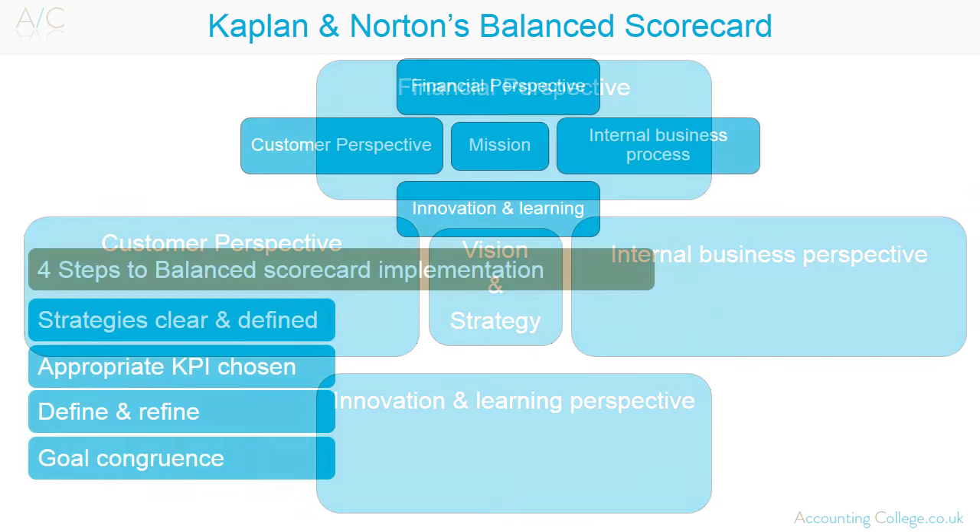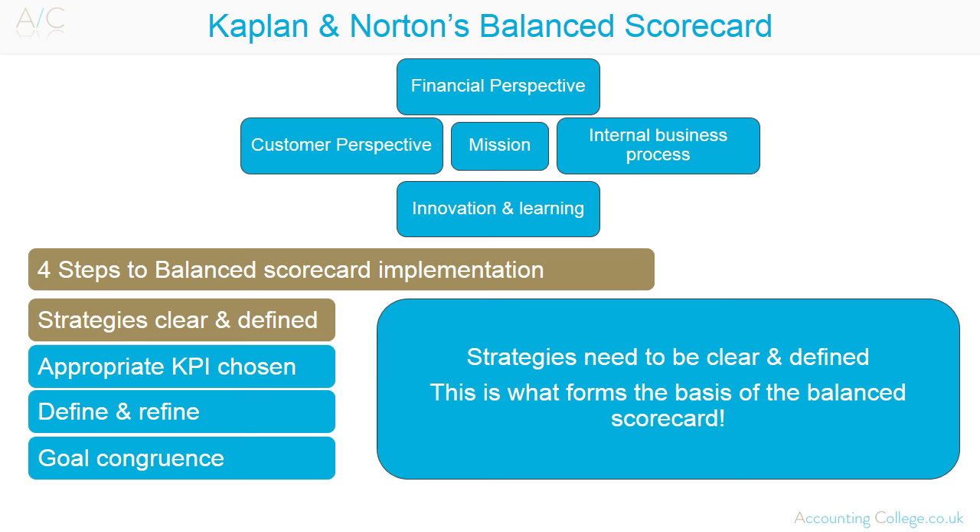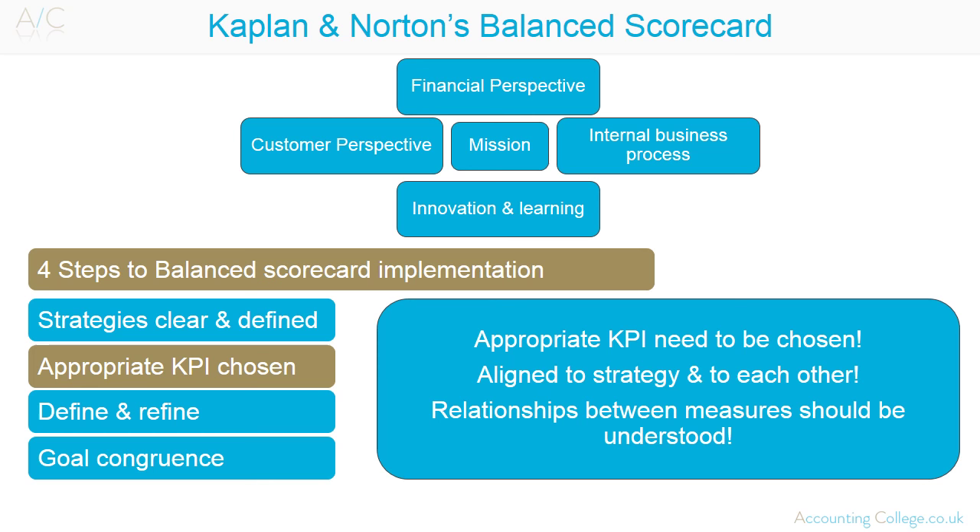After strategies are set, there is a four-step process to implementing a balanced scorecard. Step 1 — Strategies need to be clear and defined, as this forms the basis of the balanced scorecard. Step 2 — Appropriate key performance measurements then need to be chosen. These should be aligned to the organisation's strategy and to each other, and relationships between the measures chosen should be understood.